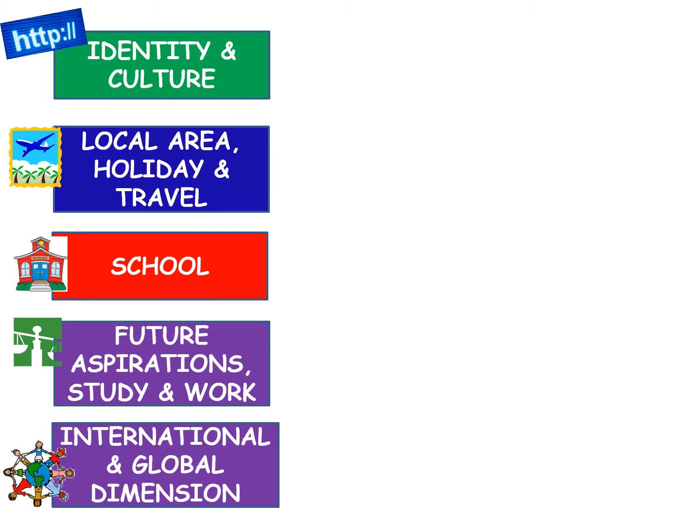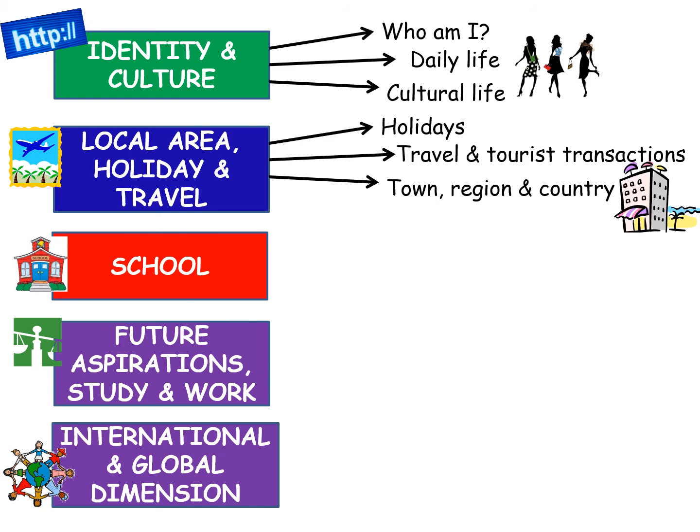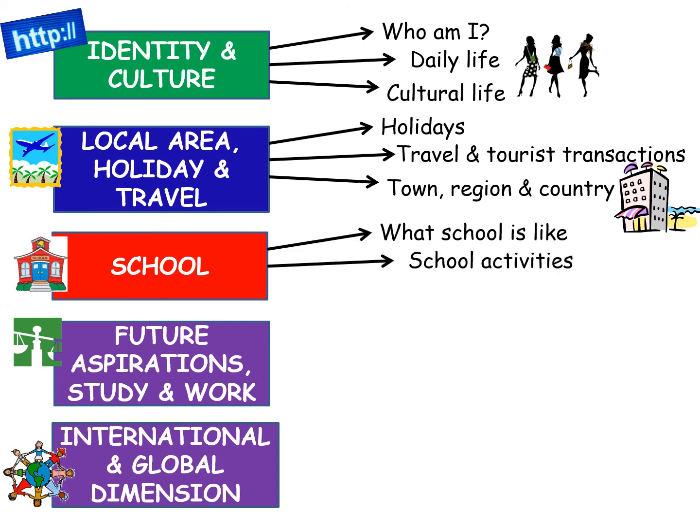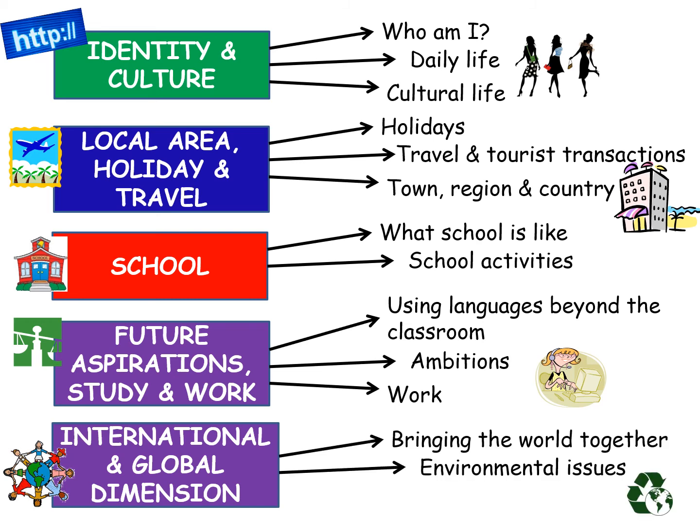You will study five themes, each of which are divided into subtopics. Theme one, identity and culture, is divided into who am I, daily life, and cultural life. Theme two, local area, holiday and travel, is divided into holidays, travel and tourist transactions, and town, region and country. Theme three, school, covers what school is like and school activities. Theme four, future aspirations, study and work, is divided into using languages beyond the classroom, ambitions, and work. And the theme studied in Year 11 — the most complex but most interesting — is theme five, international and global dimension, where we look at bringing the world together and environmental issues.